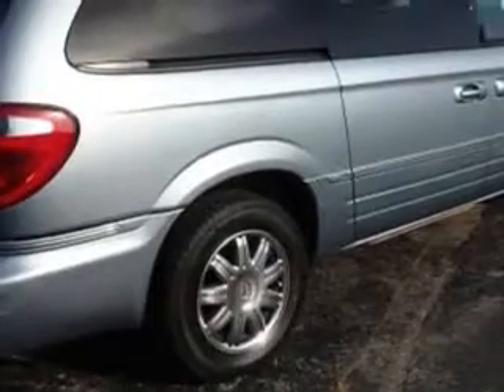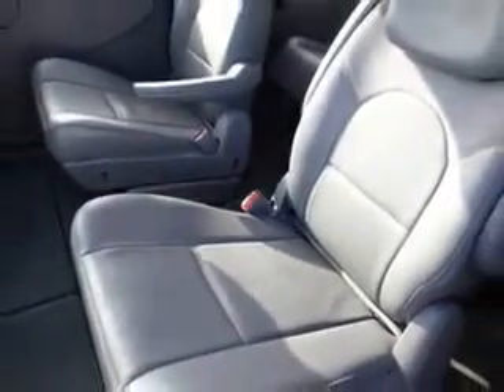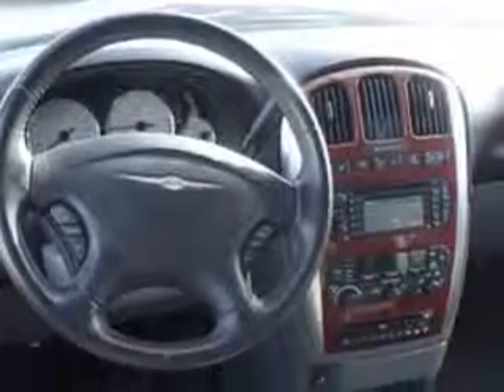Enjoy this utility van with features like remote power door locks, power sliding doors, leather upholstery, heated driver and passenger seating, heated outside mirrors, rear air conditioning, leather wrapped steering wheel, front wheel drive, powered driver and passenger seating, alloy wheels, 7-passenger seating, DVD player, and much more.